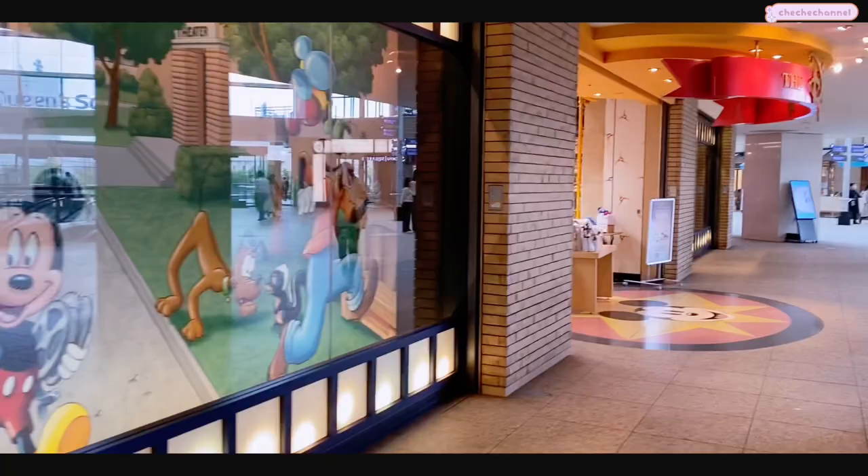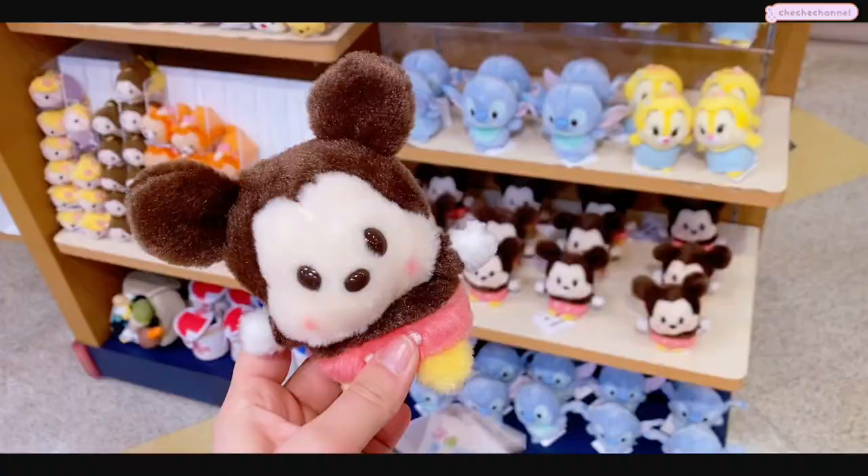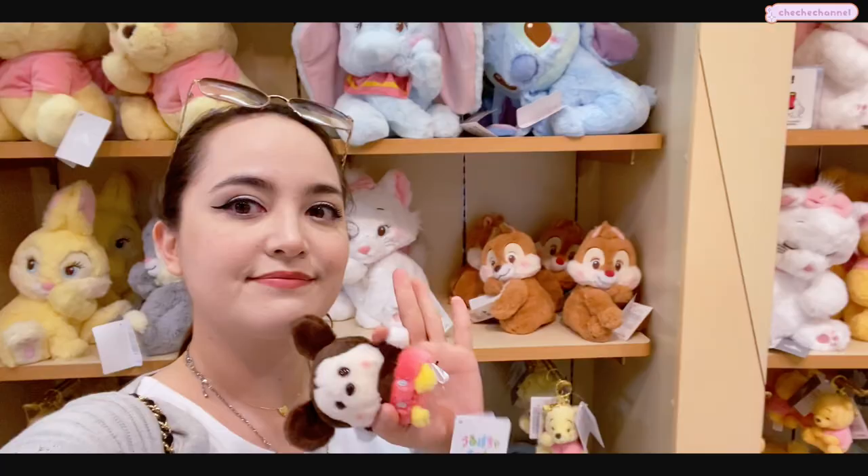And you guys know me - every time I see a Disney Store I end up having to check it out. Here they had a Yokohama Disney Store selling almost all of the same things as the other stores that we've come across. I finally found this little item I've been looking all over for.